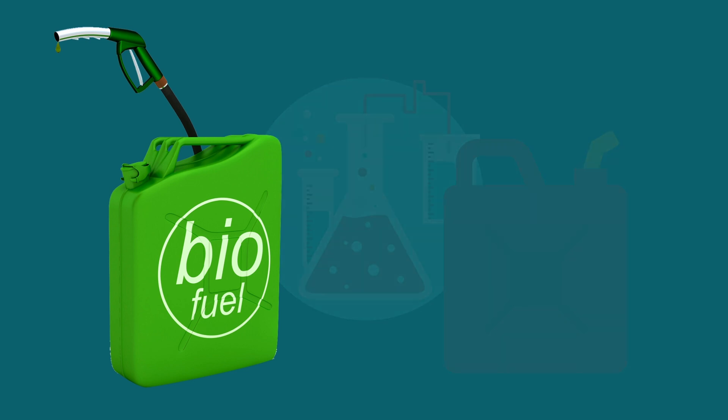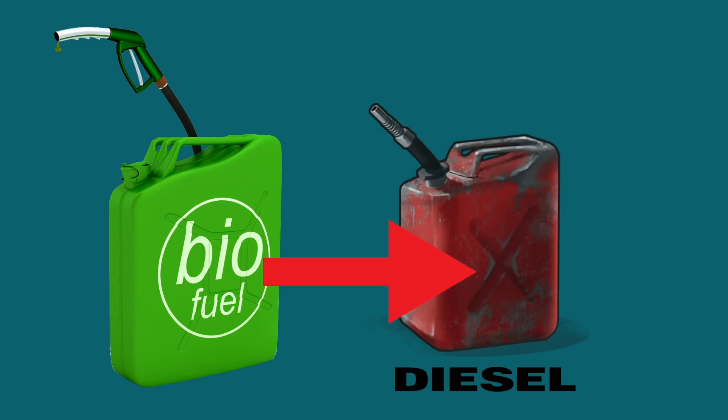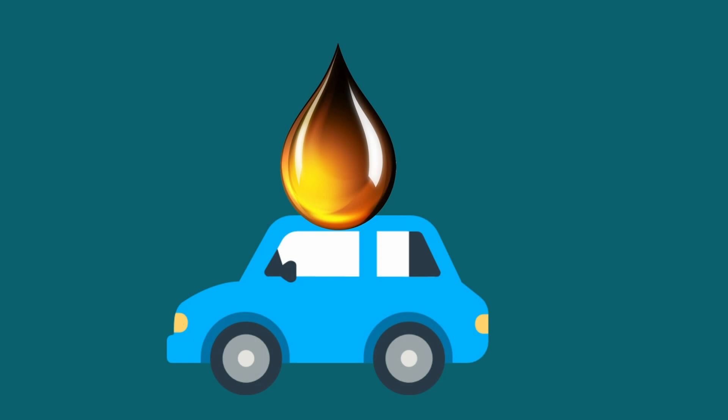One of the important advantages of biodiesel is that its physical and chemical properties are very similar to those of diesel fuel. Therefore, it can be used as an ingredient for blending with diesel fuel without considerable changes in the engine and in the fuel system.